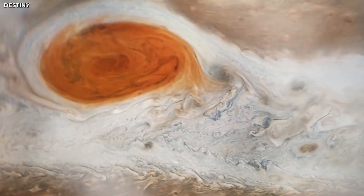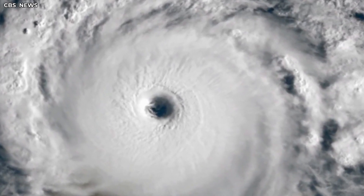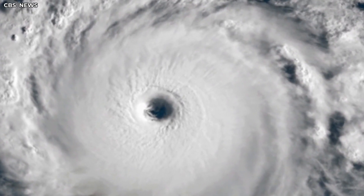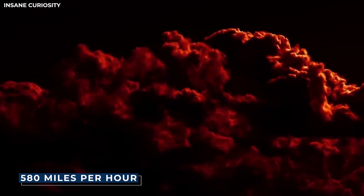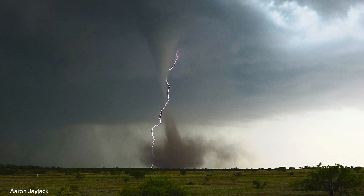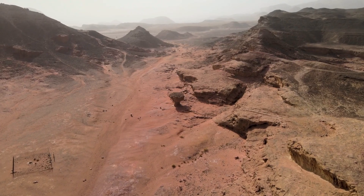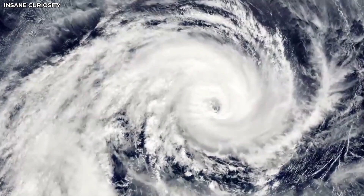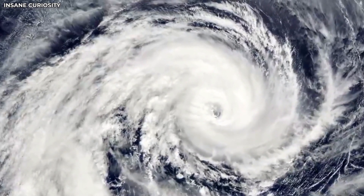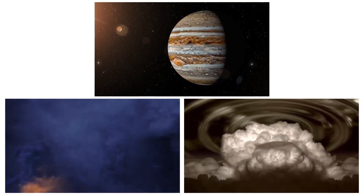The Great Red Spot is an anticyclone, rotating counterclockwise once about every six days and producing winds up to 580 miles per hour. On Earth, anticyclones are created when high atmospheric pressure causes air from higher altitudes to be forced down, and are often associated with clear, warm, and dry weather. Cyclones, on the other hand, form around a central area of low pressure causing air to rise, and are associated with cloudy, windy, and rainy weather.